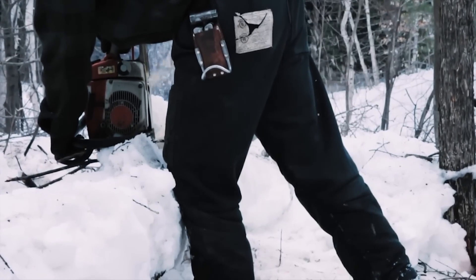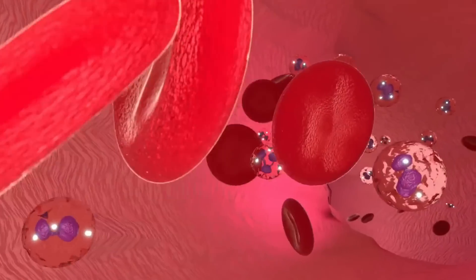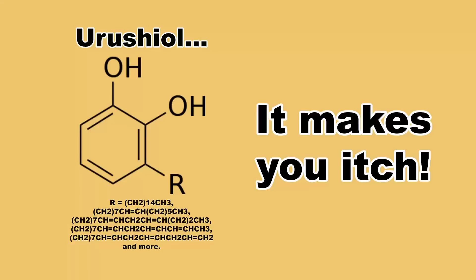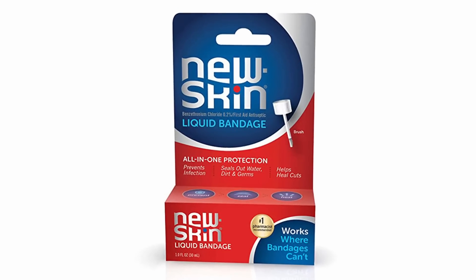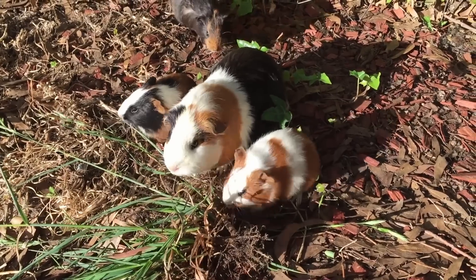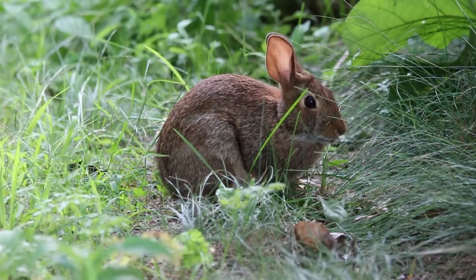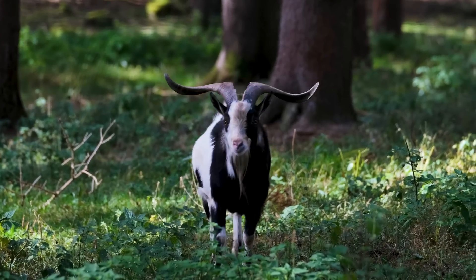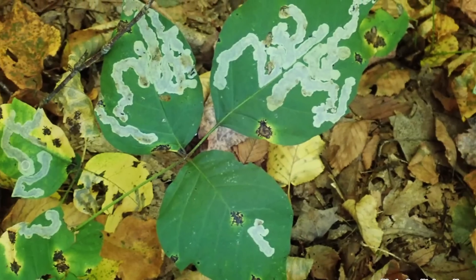Chainsawing through poison ivy is not a good idea. The reason pulling or cutting on poison ivy tends to result in a bad reaction is that the oil that causes the allergic reaction is actually inside the plant — the only way to encounter it is if the plant is bruised, broken, or cut. This oil, which is called urushiol, is not a defense mechanism to keep the plant from being eaten — which is another often-heard misconception — but rather acts as a liquid band-aid that seals up damage to the plant. Humans, along with some other primates and guinea pigs, are the only critters that have a rash-causing allergic reaction to urushiol.